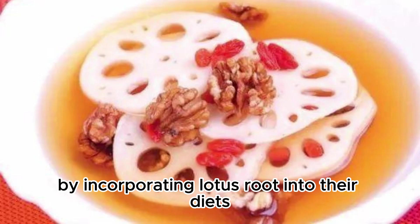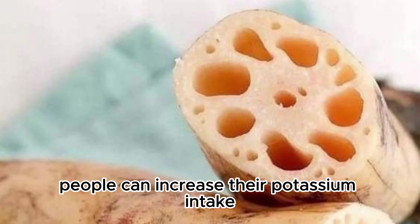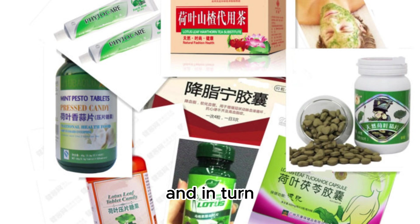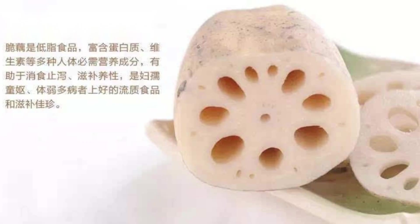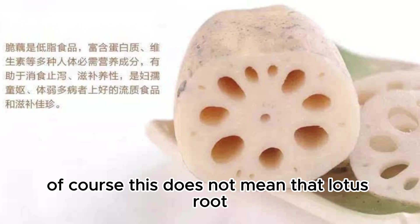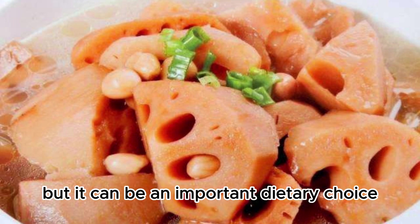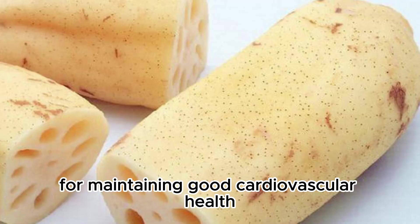By incorporating lotus root into their diets, people can increase their potassium intake, helping the body eliminate excess sodium and in turn lowering blood pressure. Of course, this does not mean that lotus root alone can completely resolve hypertension issues, but it can be an important dietary choice for maintaining good cardiovascular health.